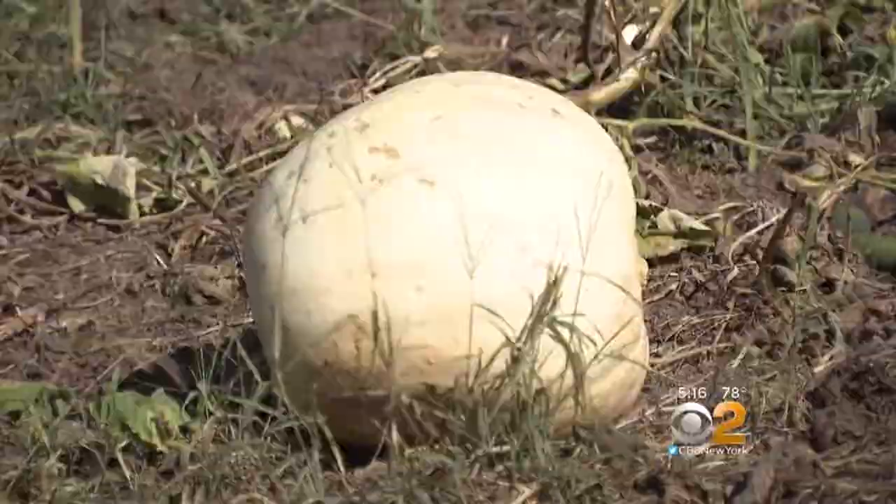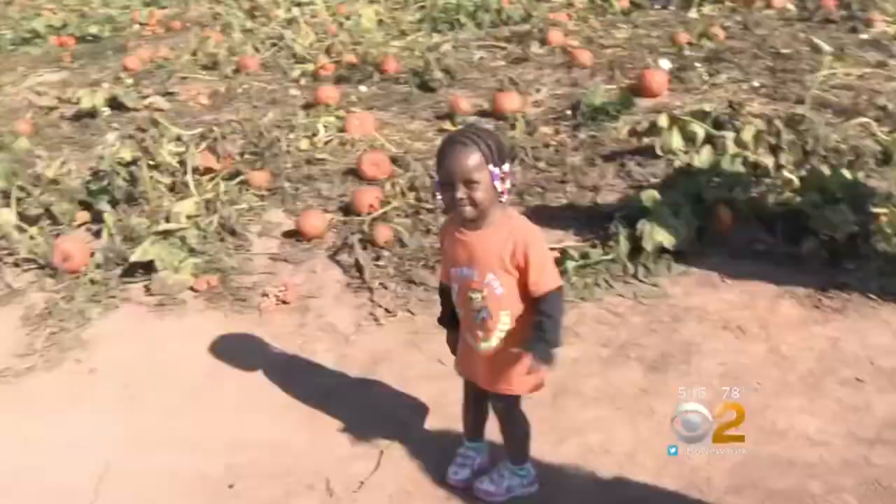Two-year-old Abigail wanted the perfect one. 'Do you like this one?' 'Ew.' 'Ew? Okay, we can keep looking.'